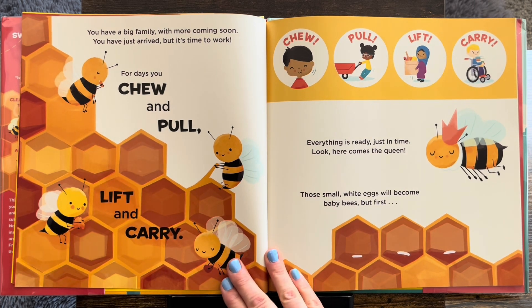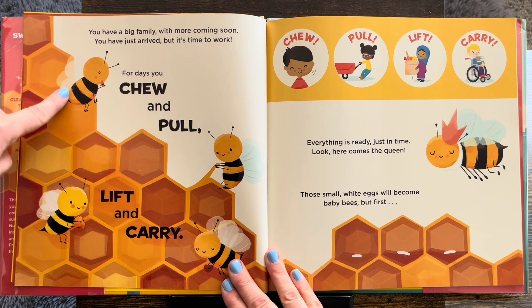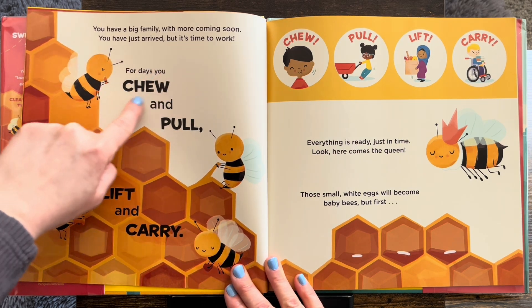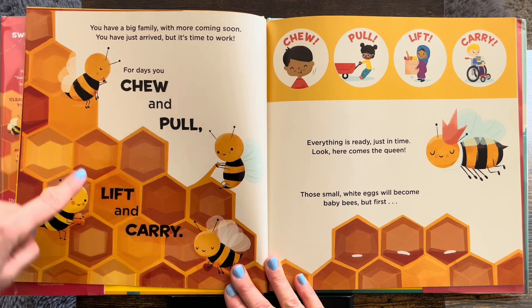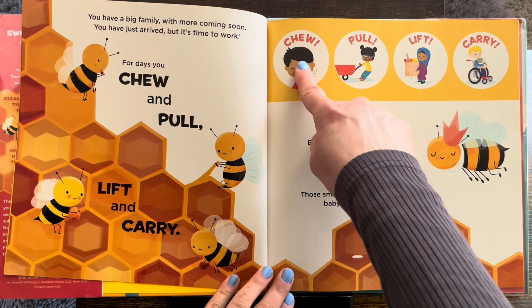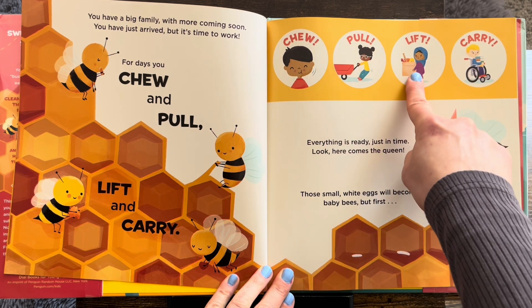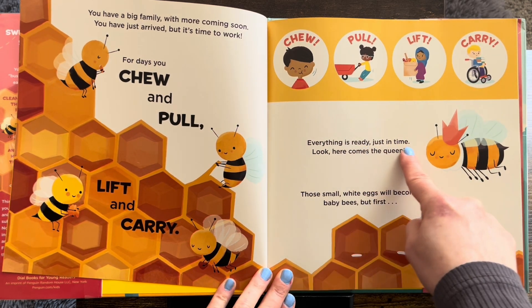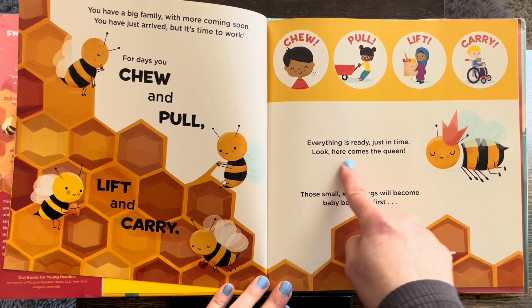You have a big family with more coming soon. You have just arrived, but it's time to work. For days, you chew and pull, lift, and carry. Everything is ready just in time. Look, here comes the queen.